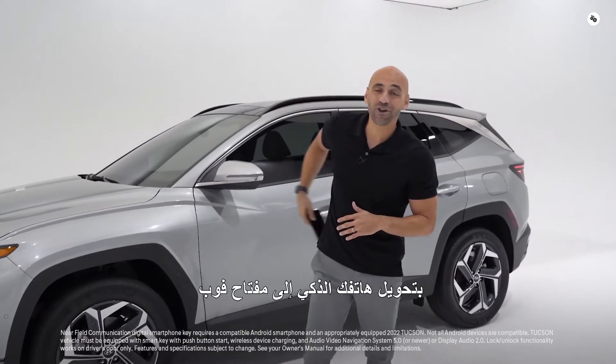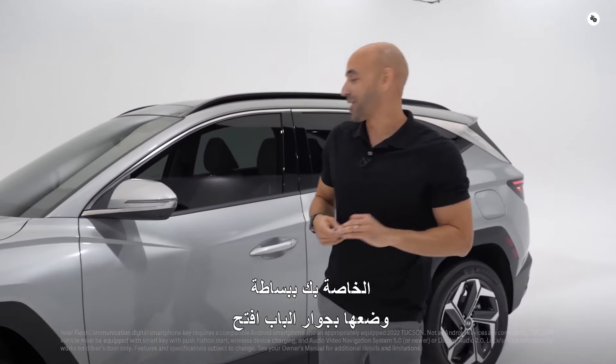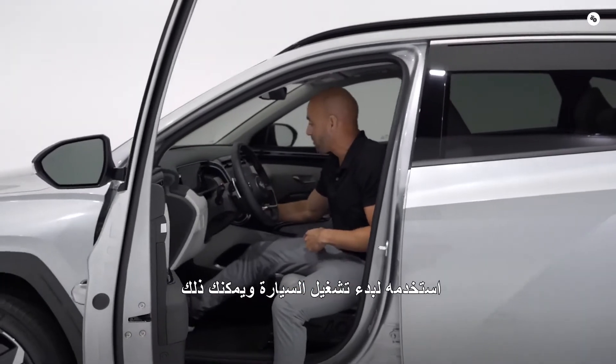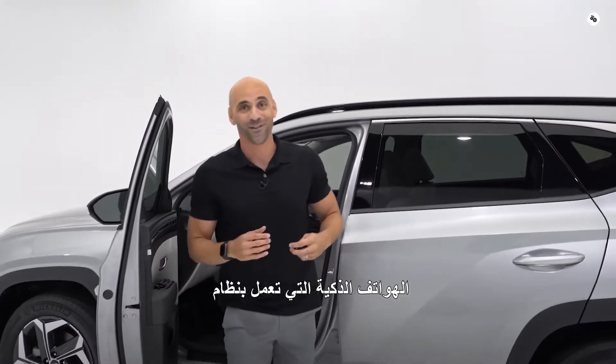Hyundai's digital key allows you to transform your smartphone into a key fob. Or you can use your digital key card — simply place it next to the door to unlock and use it to start the vehicle. You can even send your digital key to your friends or family members on their Android smartphones.